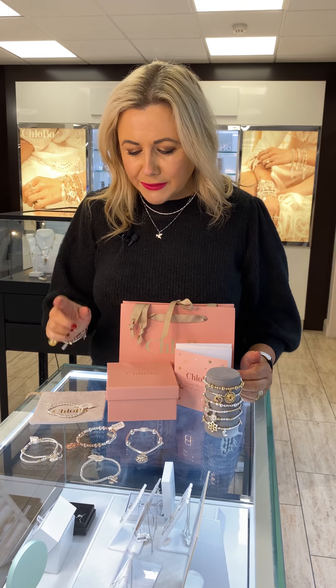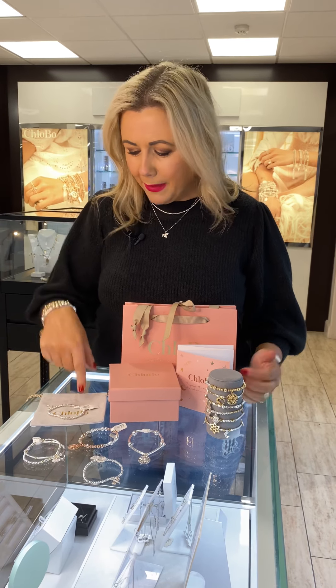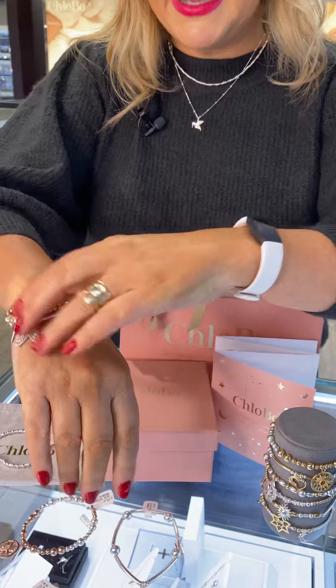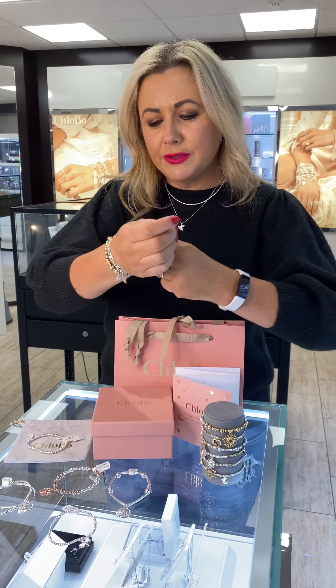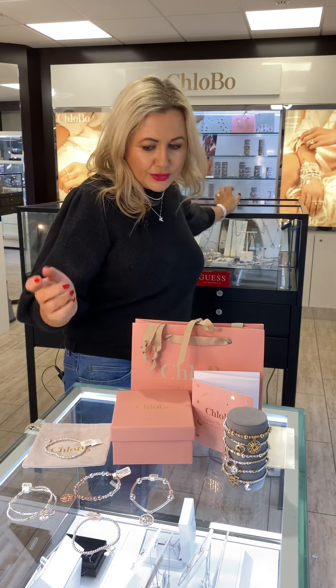Just so you know, every product is handmade and it's sterling silver. I'm wearing some of mine today — I have a lot of it and I just put them on and off, as you can see. So what I'm going to do is take mine off and put on the ones I'm going to show you.